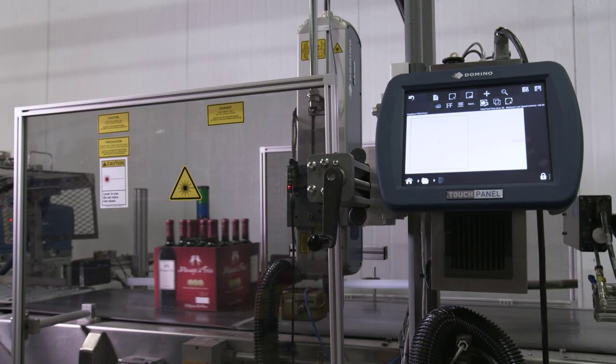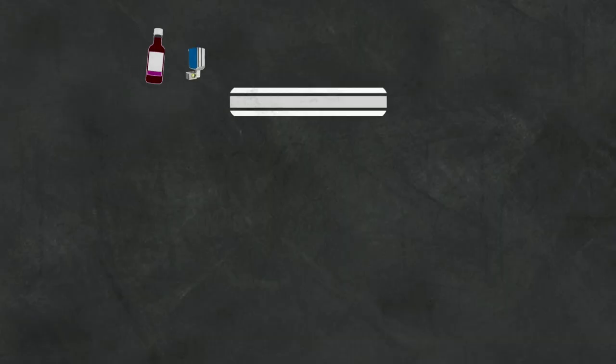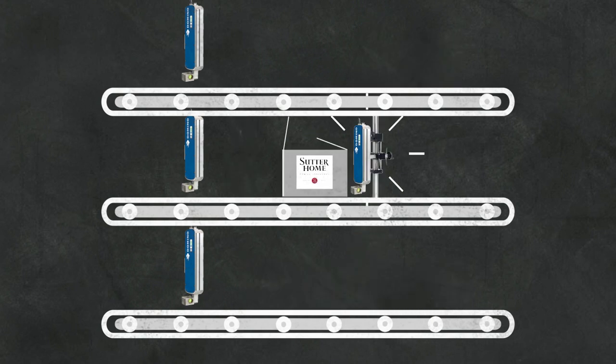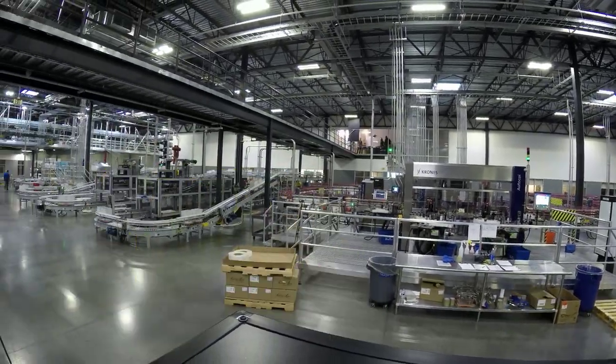Our other lines that use primarily inkjet applications — they're fixed coders, so they don't move from line to line. But the laser was specifically designed to move from line to line, and also facility to facility. We have another facility nearby where this laser could be moved to use there as well.